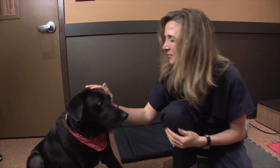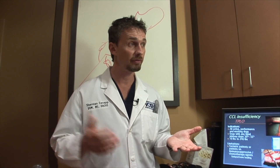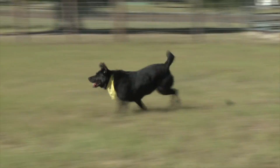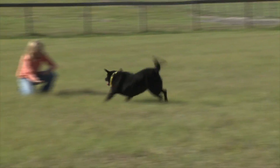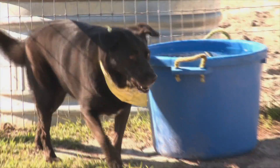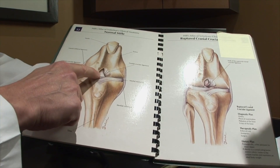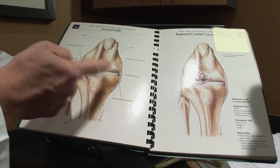We know in dogs in general that once they've injured one knee, the last study looking at Labrador Retrievers found that once a Labrador Retriever injures one knee, they have a 50% chance of injuring the other knee. For two years, Bucca enjoyed being able to play again, live again — but then she became one of those statistics. Bucca suffered the same injury to her left rear leg, but this time it was only a partial tear of her cranial cruciate ligament, about 25%.